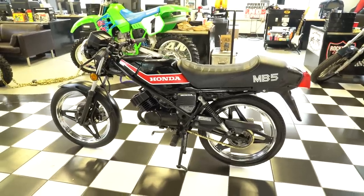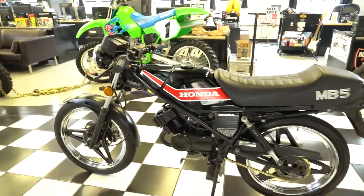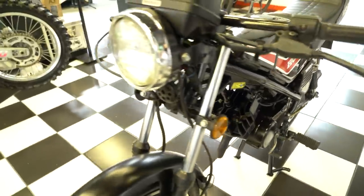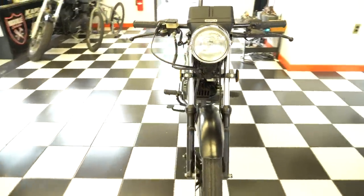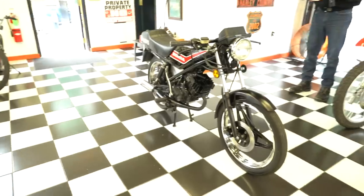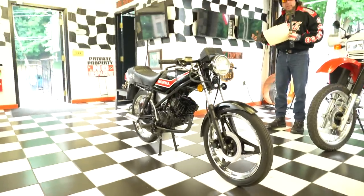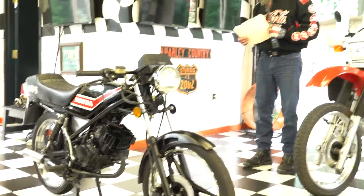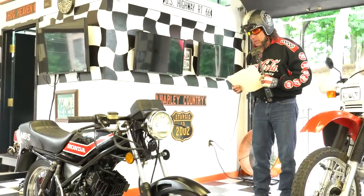This was owned by a Honda collector — who didn't ride it. It was in a stable of Honda motorcycles; he had somewhere in the area of 50 bikes. We bought 20 of them from his estate when he passed away, including a Honda Rune, which is arguably the most valuable custom new Honda ever made. Some Honda Dreams, and this MB5. He had a real eye for cult classics.